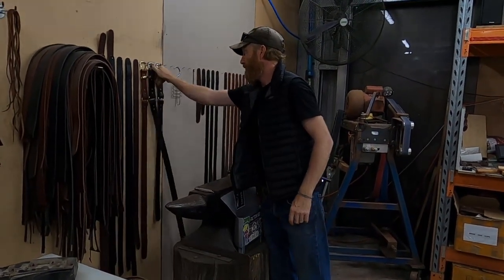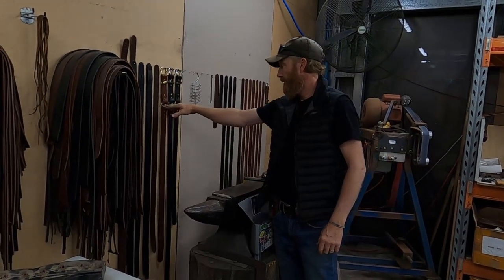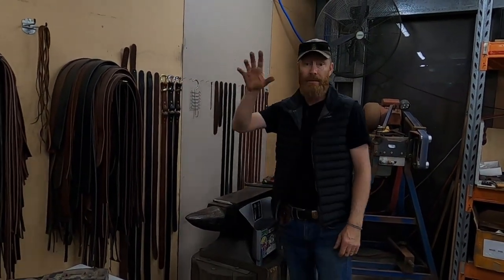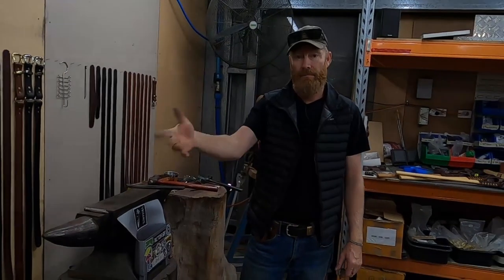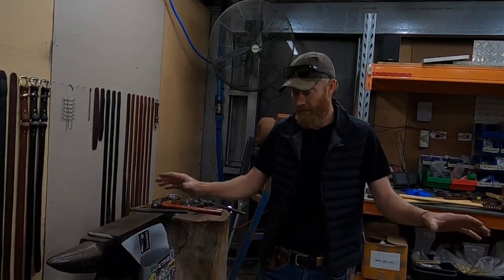You can get it without the rings too. You could order a belt in tan, black, or brown — with that ring or without, different buckles. Order that tonight and we would make it on Monday and ship it off Monday afternoon. And it'll be made right here.